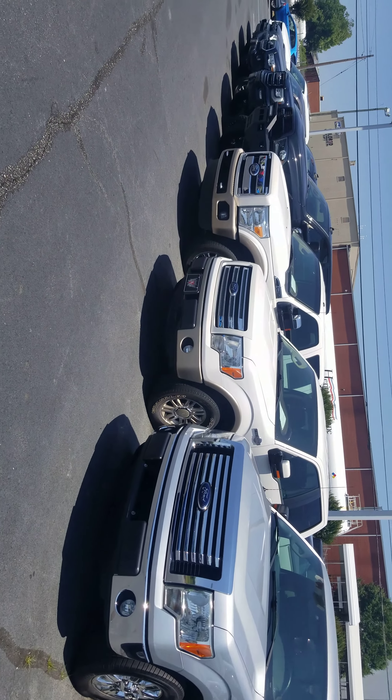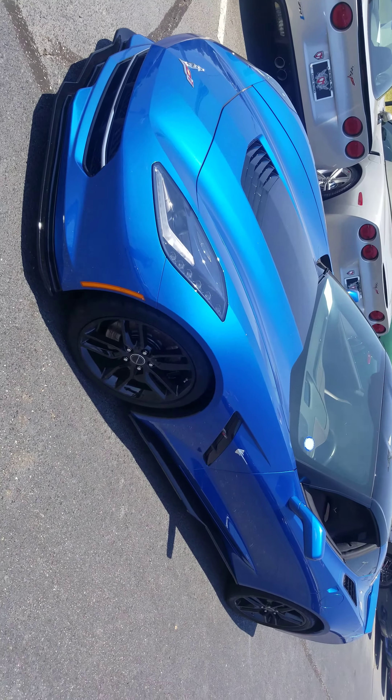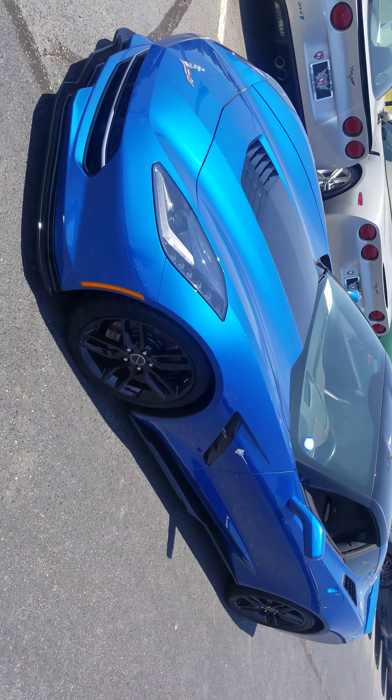I've got a few Vettes, a few Mustangs, inside we've got Lambos — all kinds of fun stuff, man. I love coming to this toy box, but here's the car you're asking about.